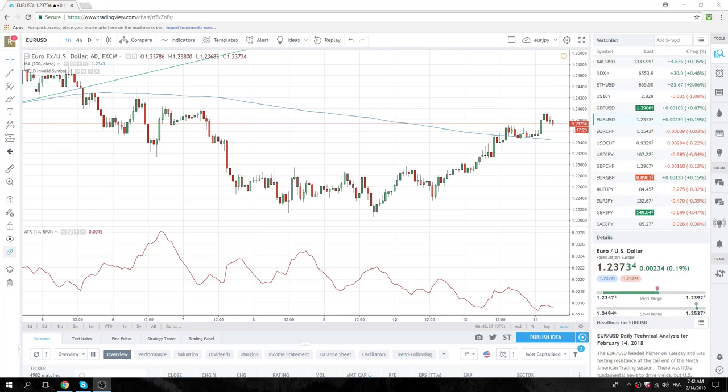Good morning, fans of Privateer FX. CPI today — that is going to be the main focus.